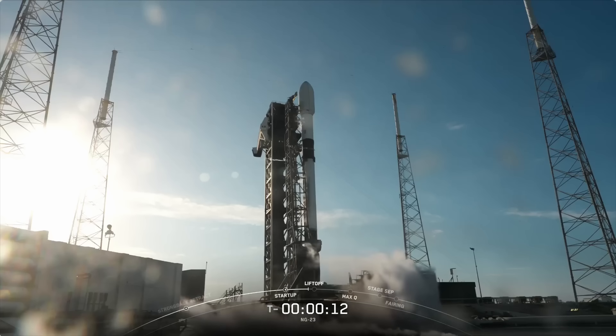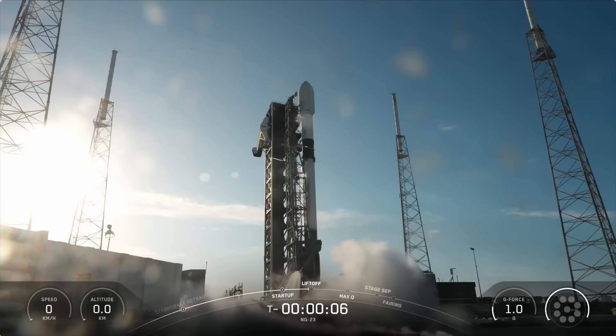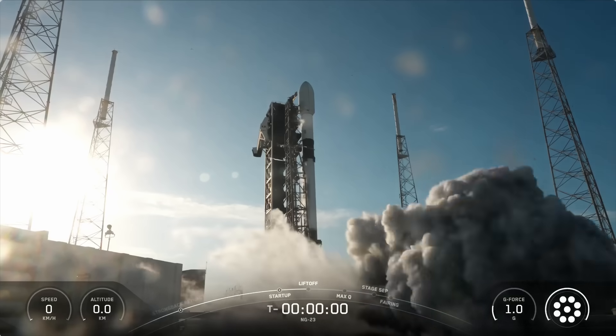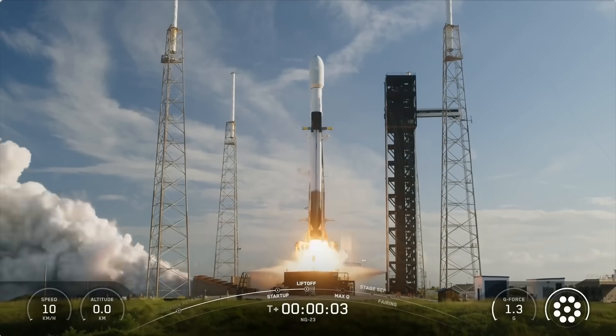Ten seconds. T minus ten, nine, eight, seven, six, five, four, three, two, one. Engine soul power and liftoff. Go Falcon, go Cygnus.